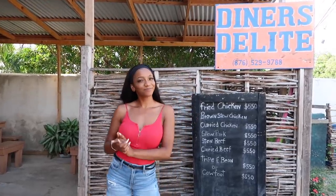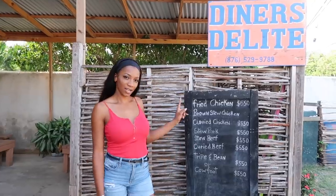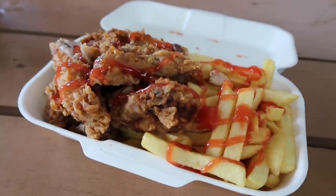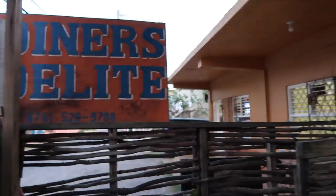The next place is Diners Delight — this is where you come for authentic Jamaican box food at affordable prices. They have different price points, so come here if you just want to grab and go. The menu of what they're serving that day is posted outside. It's a good, affordable lunch option — not every day do you want to spend 3,000 to 5,000 dollars on food, especially if you're staying long-term.